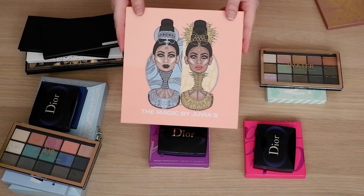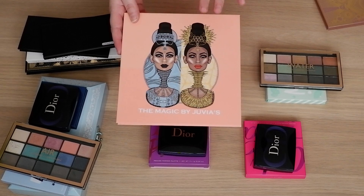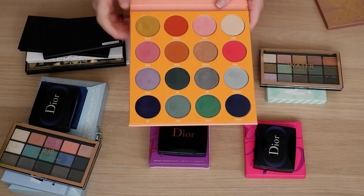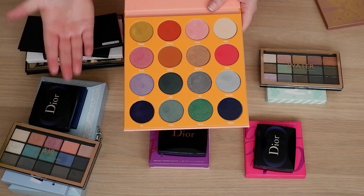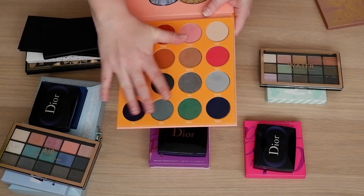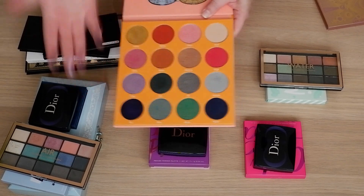The other one in the middle is the Juvia's Place Magic palette. This is the only palette that has warm tones that I wanted to make an exception for in this video, because I only reach for this palette because of the cool tones. It's got two rows of cool tones at the bottom and two rows of warm tones at the top. That bottom section is just heaven to me — it's got this teal shade which I love, a purple that has a blue flash, a very dry purple matte and a matte navy. But all eight of those shades work so well together. I love the gray shade and the two greens.